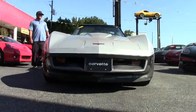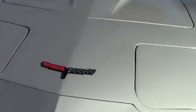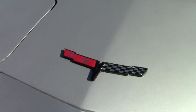This is a numbers-matching car. It's believed to have an actual mileage of 33,000 miles on it.